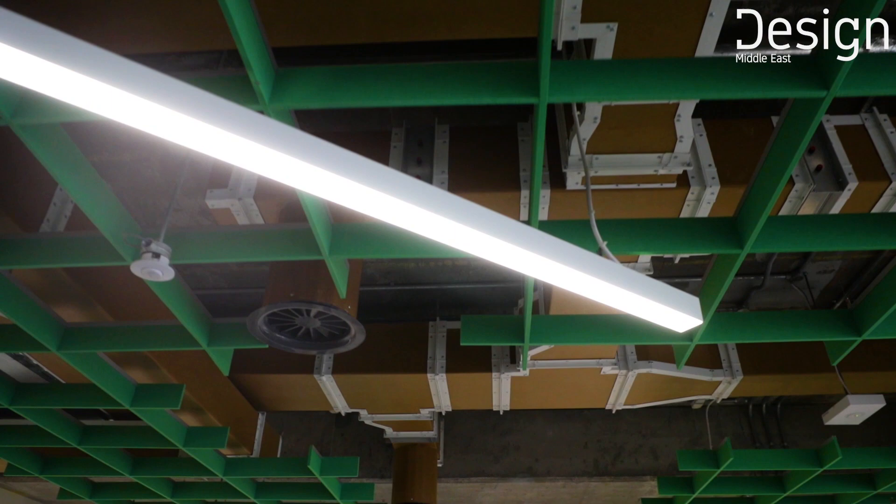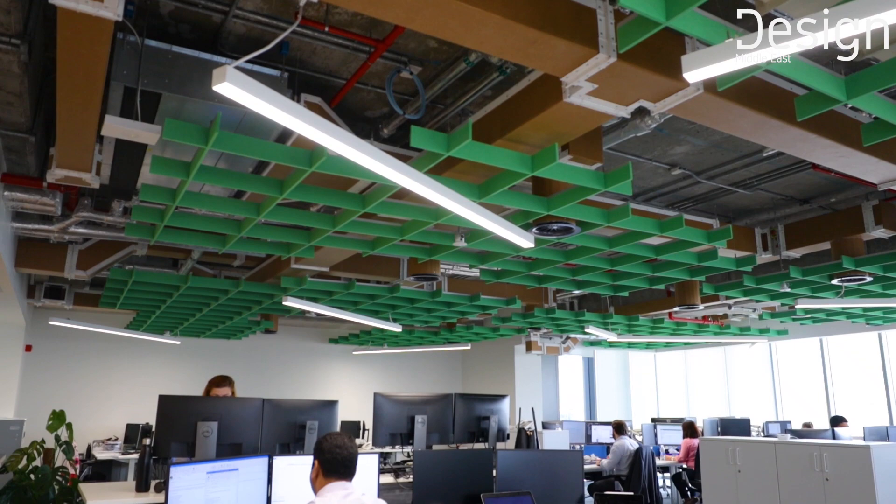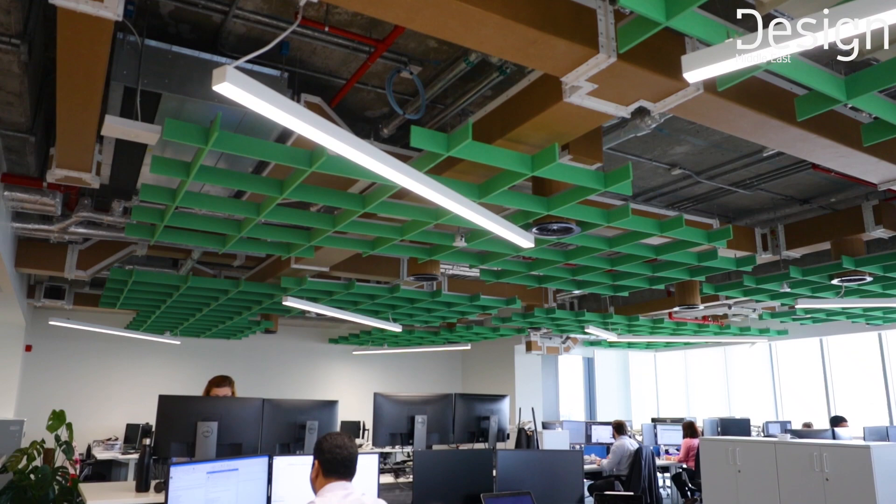The design concept was an industrial feel, which came from us to the architects and interior designers. We wanted that industrial feel because we are engineers at heart — that's what we do — and we wanted to showcase our design prowess in the fit-out. We have exposed ceilings throughout showing the MEP services, and an industrial feel to the partitions, glazing, and flooring. The interior designer has done really well to take the concepts we wanted and bring them into the space.